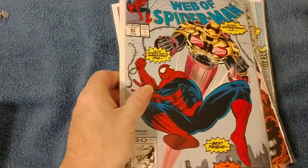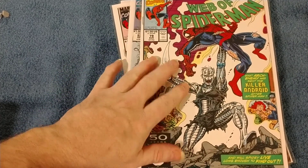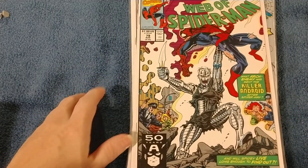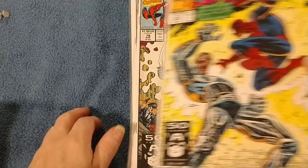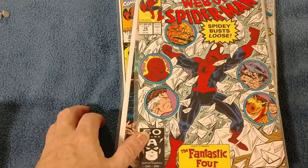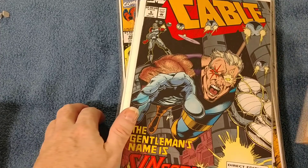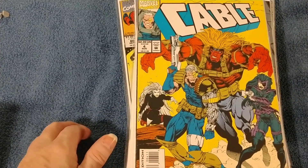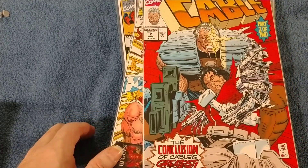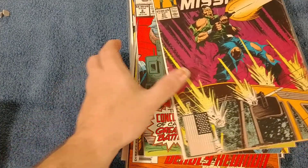Web of Spider-Man 84, 83, 72, 79 — I think this cover is just cool, I just like it. I think it's pretty cool. Number 80, 77, 76. Cable number 7, Cable number 5, Cable number 4, number 2. And this is Cable number 2 of Blood and Metal — I already have number 1.